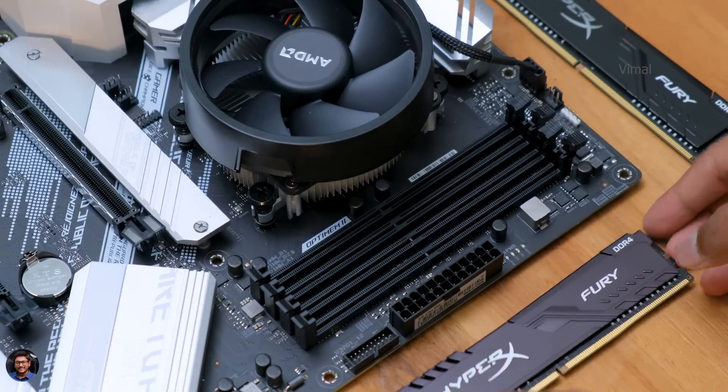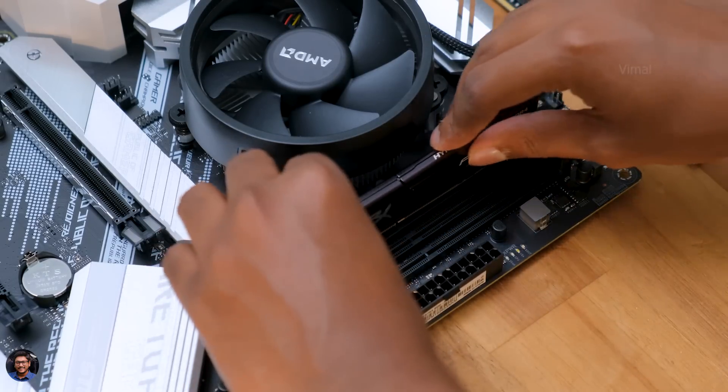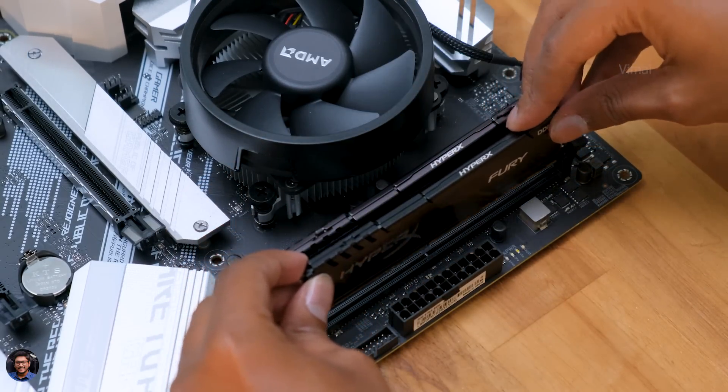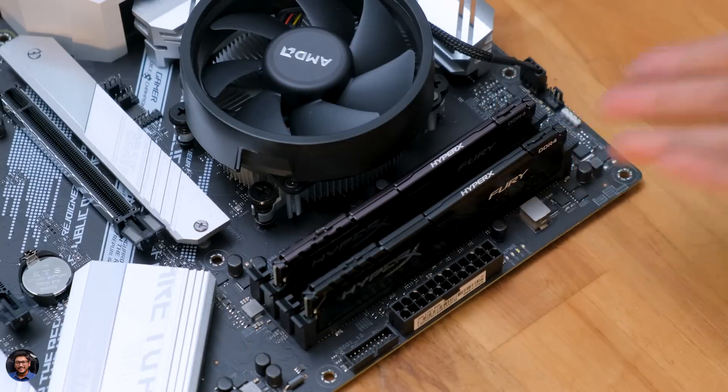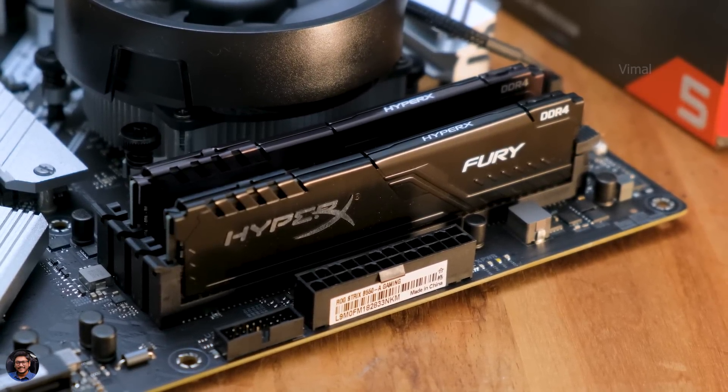Now it's time to install the RAM sticks. We're using two 8GB HyperX sticks and you'll need to install them in the primary RAM slots marked with a star on the board. Open up the slot and push them gently until the lever locks itself. We're almost 50% done with the build — looks very simple, right?